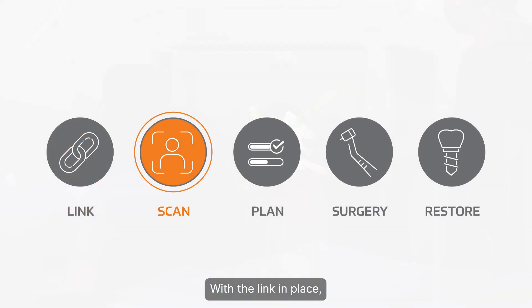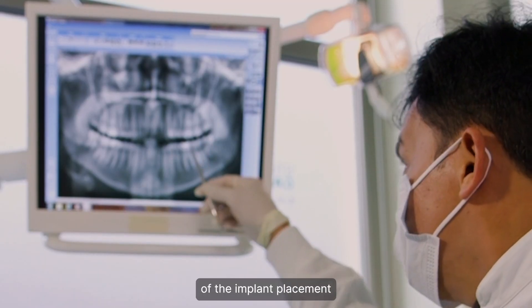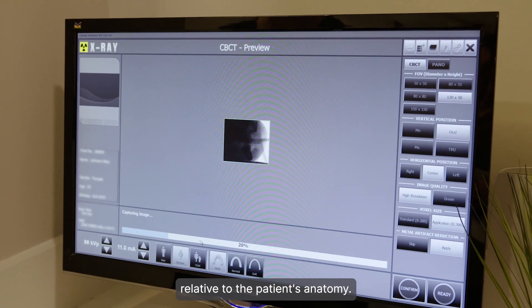With the link in place, we use a same-day scan to determine the exact location of the implant placement relative to the patient's anatomy.